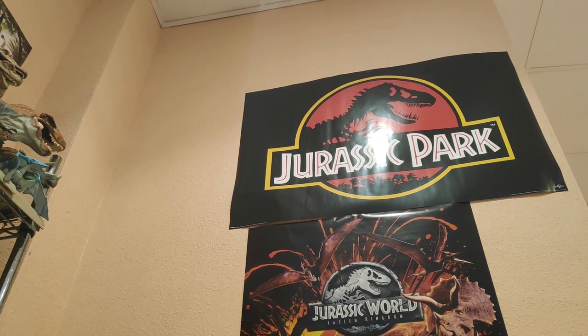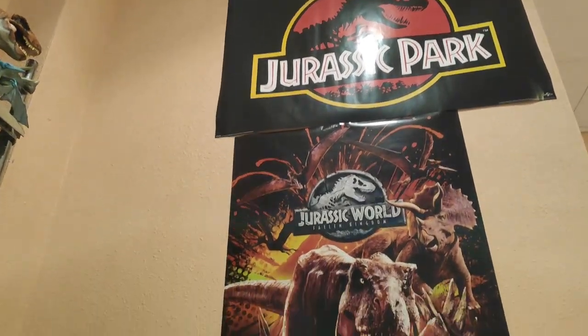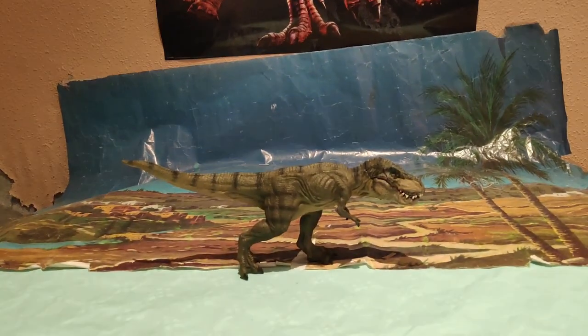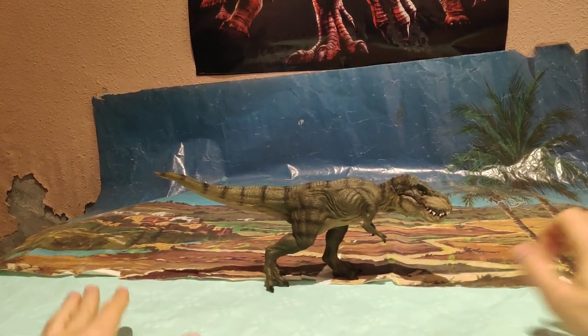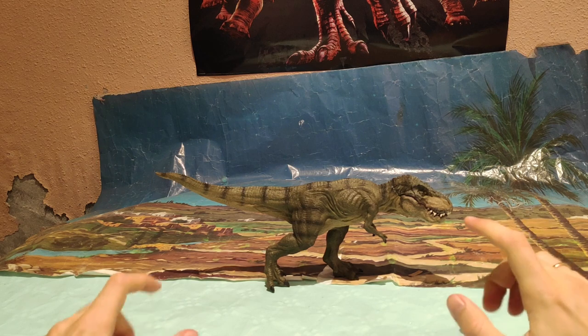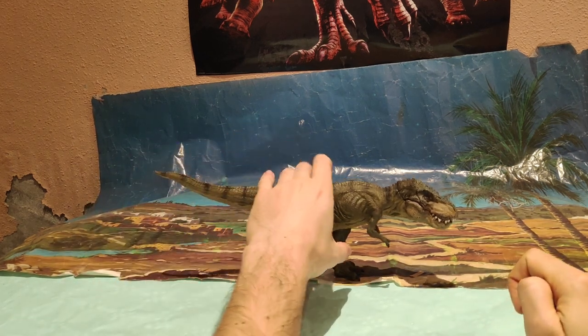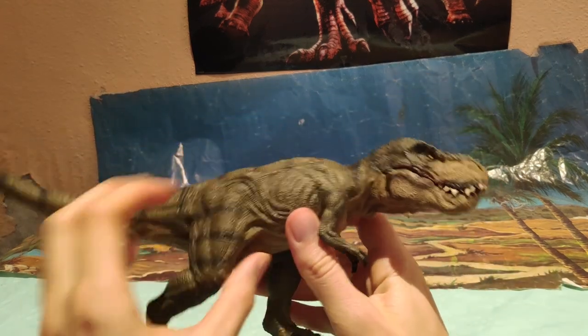Good morning everyone, here Jurassic Park Road. Today I bring you — yes guys, many of you asked me — the beautiful figure of the Tyrannosaurus Rex running, from the prestigious brand of figures Papo.